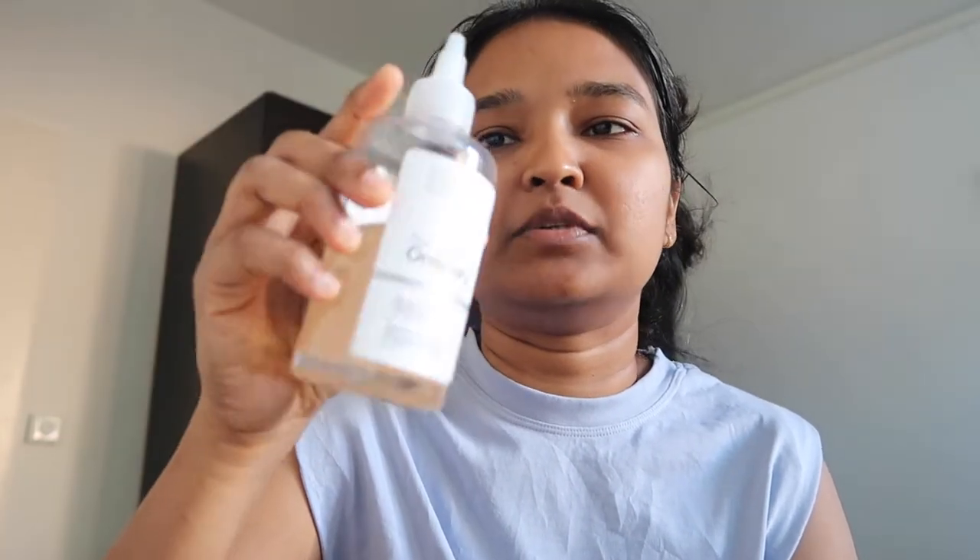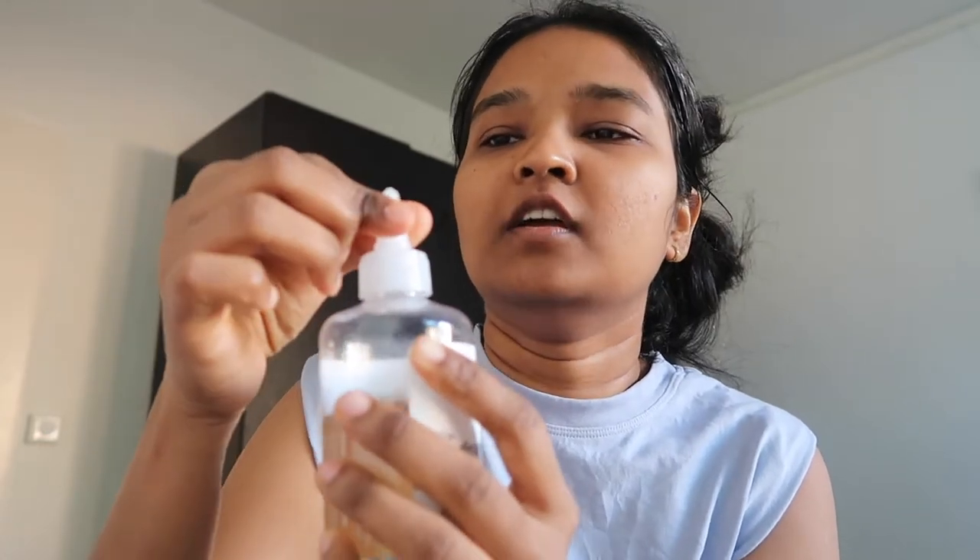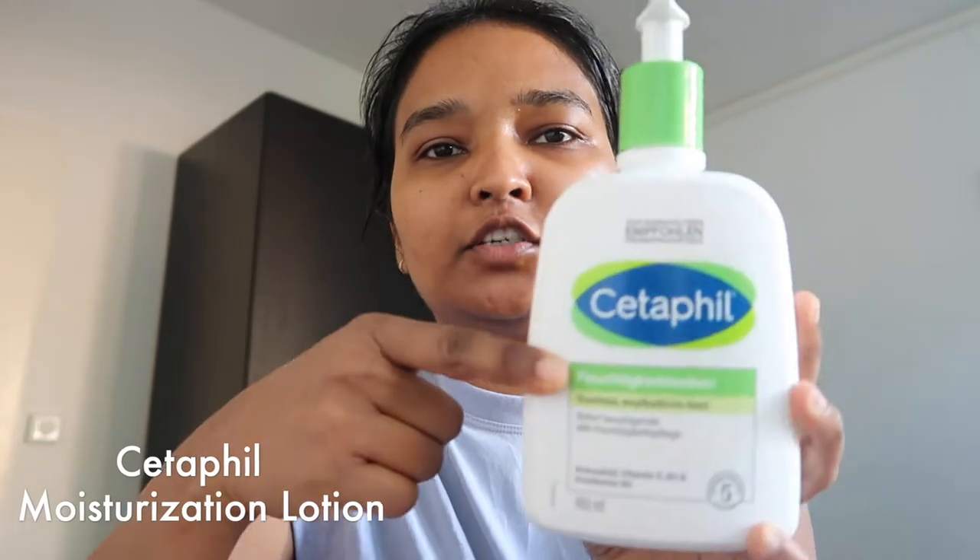Let's start with my routine. First of all, I have used The Ordinary toner with glycolic acid 7%. This is a dropper system which is very inconvenient, but this product is very good. I love my toner and I transfer it into a spray bottle, which is a very easy, convenient, and good method. You can easily get these spray bottles. After spraying, I let it absorb for a little time so my face can actually absorb it.